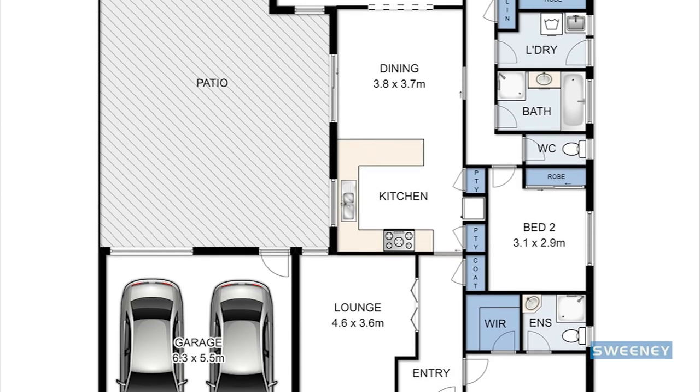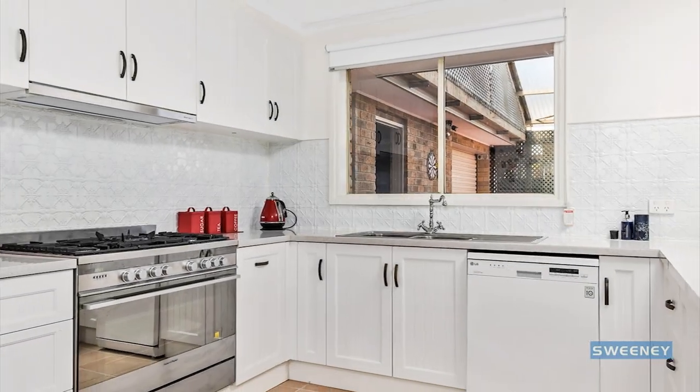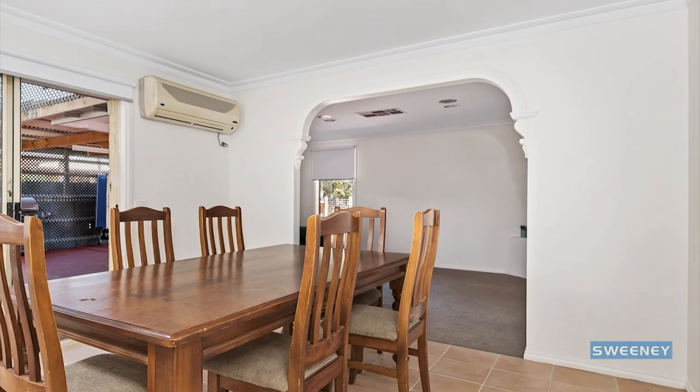Upon entering through a set of bifold doors you have a spacious, light-filled lounge. The kitchen overlooks the large dining area which then extends onto a beautifully sized rumpus room.